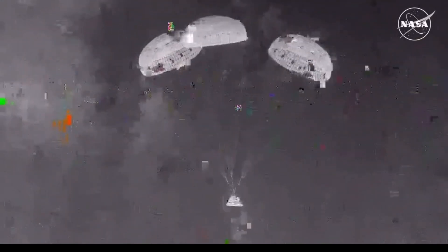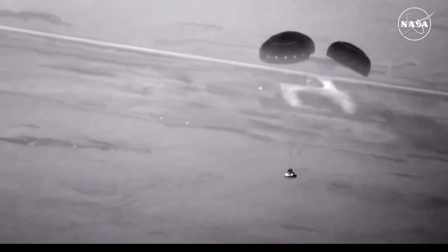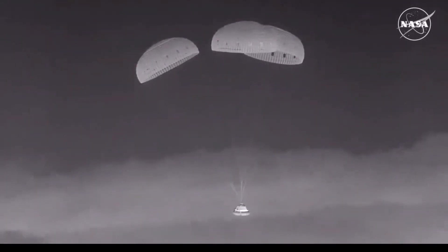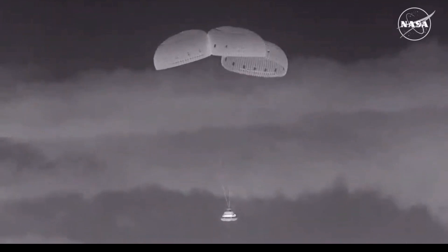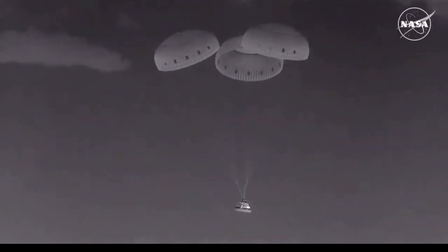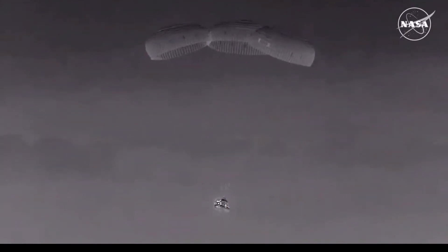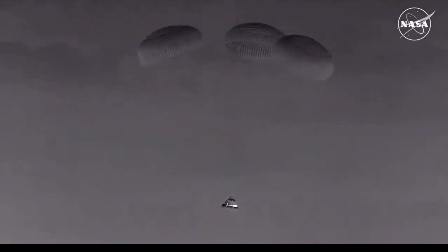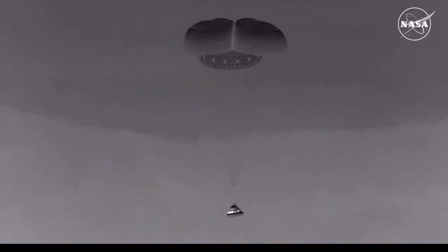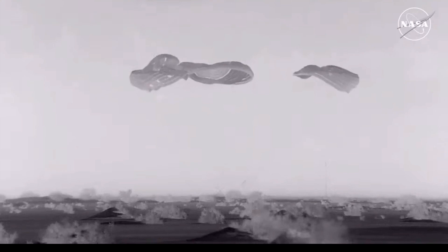Just about 15 seconds away from expected touchdown. You're seeing the ground there on your screen as we get closer. Touchdown — Starliner is back on Earth.